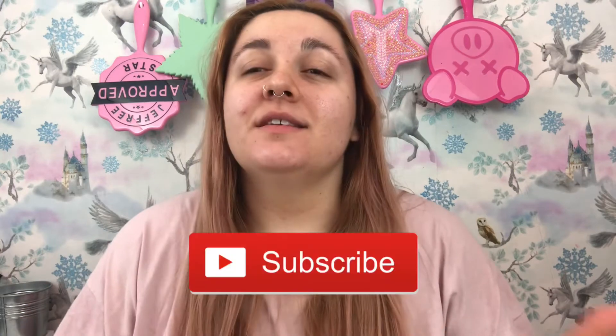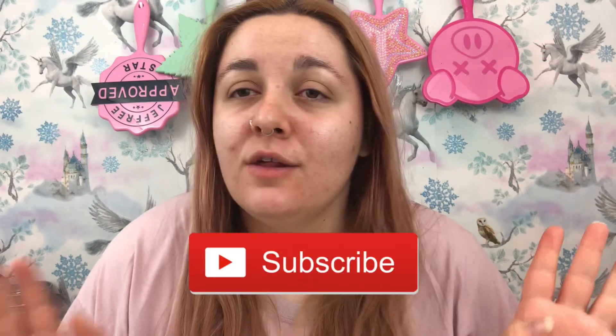Hi everyone, welcome or welcome back to my channel. If you're new here, hi my name's Leigh, don't forget to like, subscribe, hit the little notification bell, all the usual fun stuff.